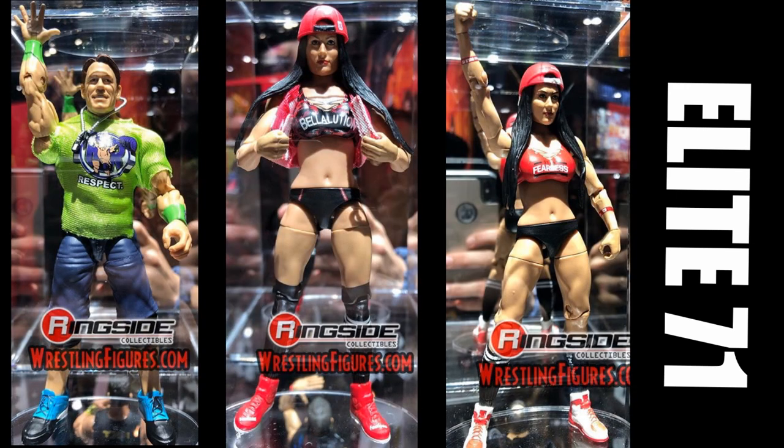We have John Cena and Nikki Bella. I do not like that the John Cena is the same green attire from Elite Series 64 — it's the same figure but with a new head scan with a longer hair mold. Then the Bellas — Nikki Bella Elite 71 is the chase variant, so there are two different versions of Nikki Bella in Elite Series 71. I don't like that either, I think that's a total waste and I don't think a lot of people are going to be purchasing that figure.